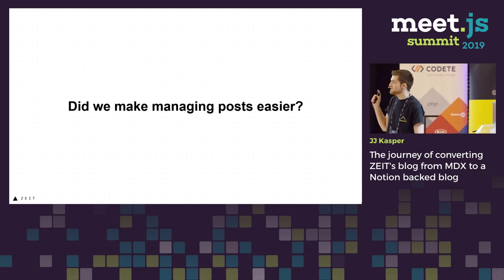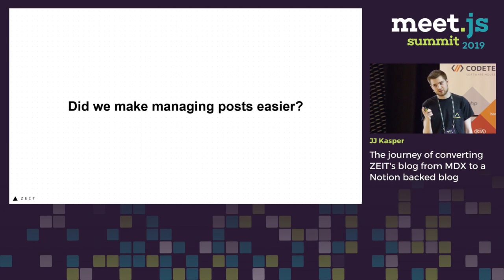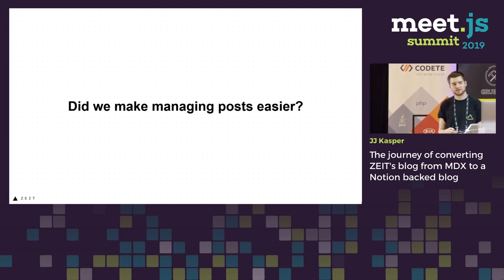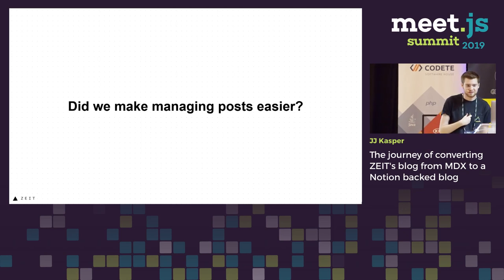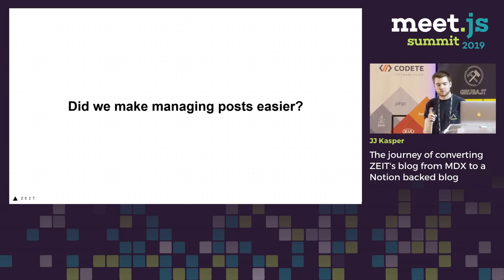But the question is, did we make editing posts easier? And if you asked my friend Sarup, who was very excited about this feature and is here somewhere, you'd say definitely. We did notice a few pain points, though, which we'll get into in a bit.